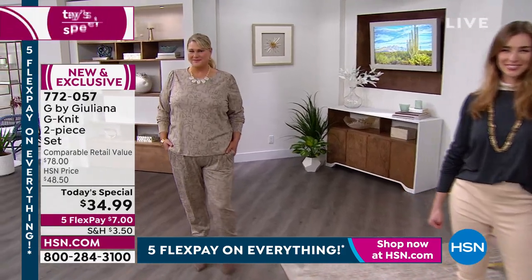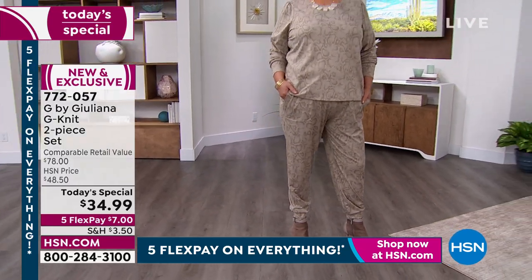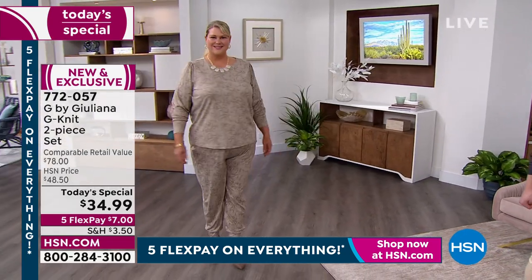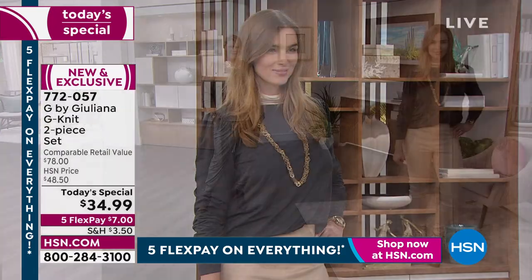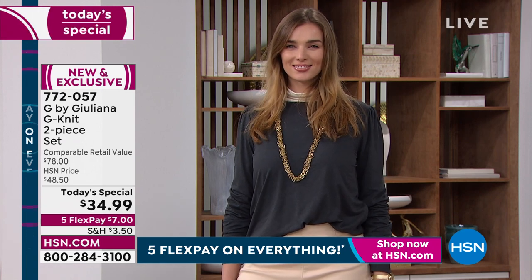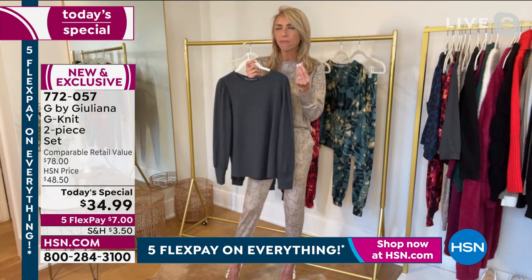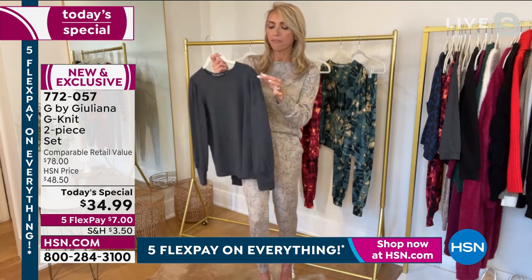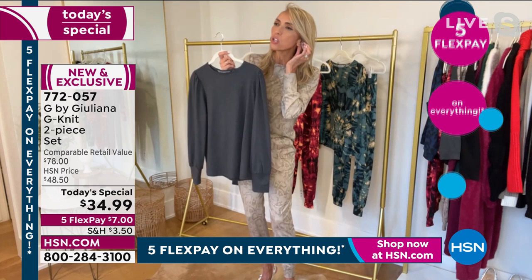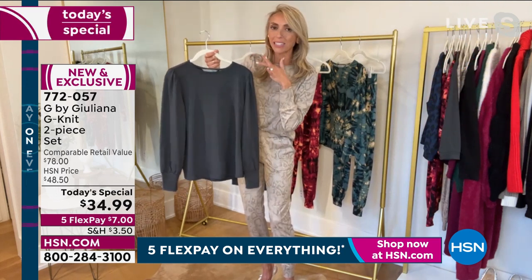Thank you — I'm so excited about it. I wish you could just reach through the TV and feel this, and that's why I want you to get it home. If for whatever reason it doesn't work for you, send it back. But you've got to feel this for yourself. It has a peached hand to it — almost like a peachy, soft finish. Another way to describe it is almost like a rose petal velvety finish — or maybe the inside of a puppy's ear. Just that beautiful, soft, velvety feel.